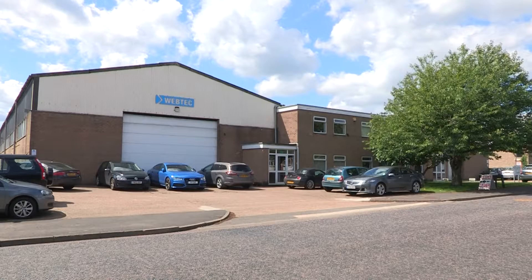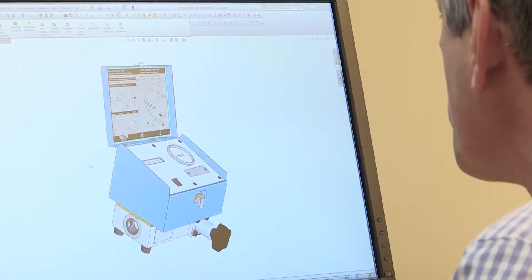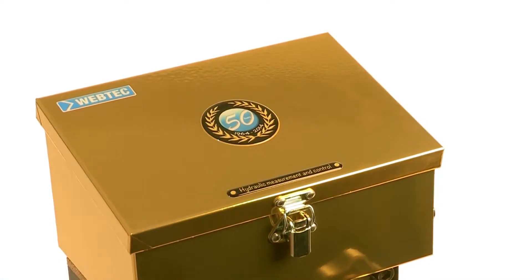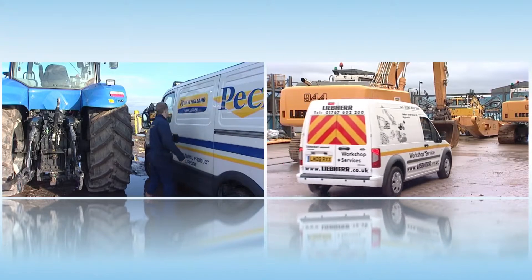Webtech was founded in 1964 as a joint venture between Webster Electric and Applied Power, and now 50 years later it remains family-run. My name is Martin Cuthbert and I'm the Managing Director of Webtech. Our aim is to help improve the productivity of heavy machinery.